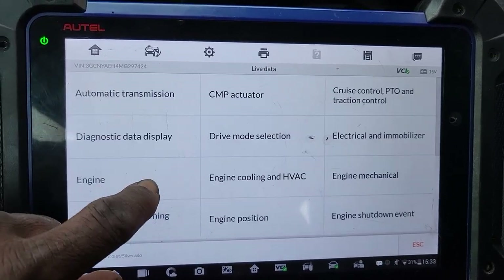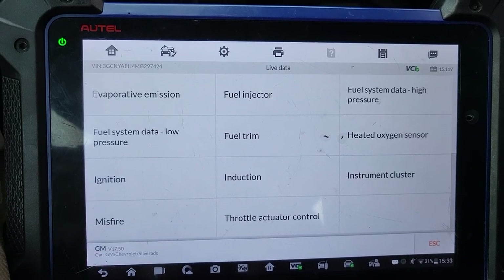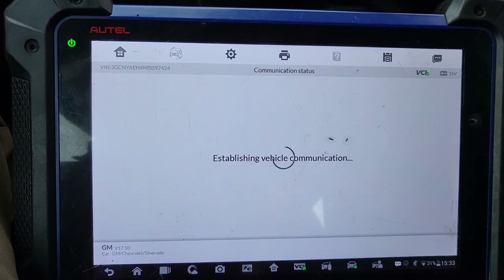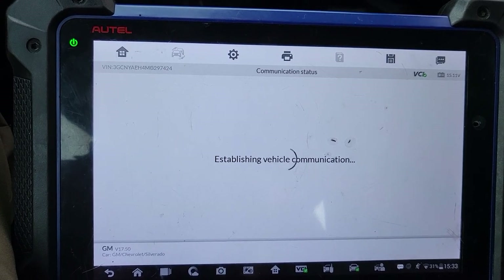Okay, everything looks good now here. I just want to see if I have a misfire — just misfire data — because I feel like the car is misfiring. Also, the fan was kicking on all the time, but I don't feel the fan is going on now.